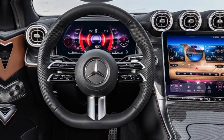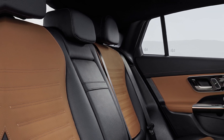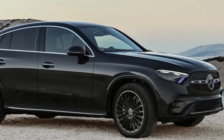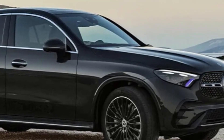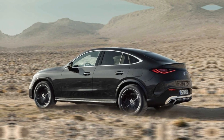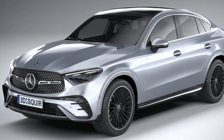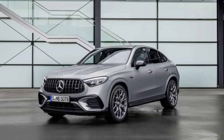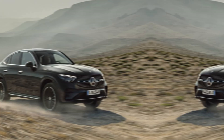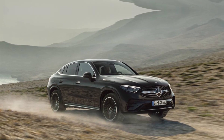The new GLC is available with a variety of engine options, including a turbocharged four-cylinder, a turbocharged six-cylinder, and a plug-in hybrid. All engines are paired with a nine-speed automatic transmission and all-wheel drive as standard. The turbocharged four-cylinder engine produces 255 horsepower and 273 pound-feet of torque. It's the most fuel-efficient option, with an EPA-estimated 25 miles per gallon in the city and 32 miles per gallon on the highway.